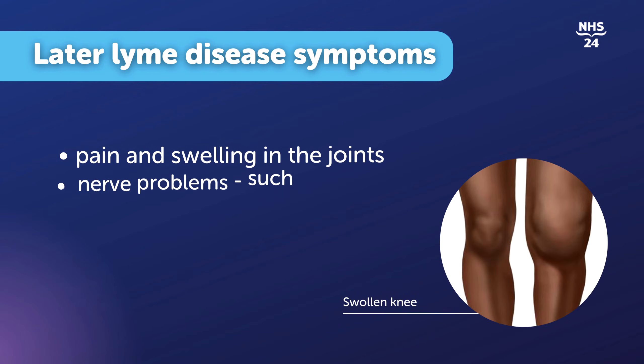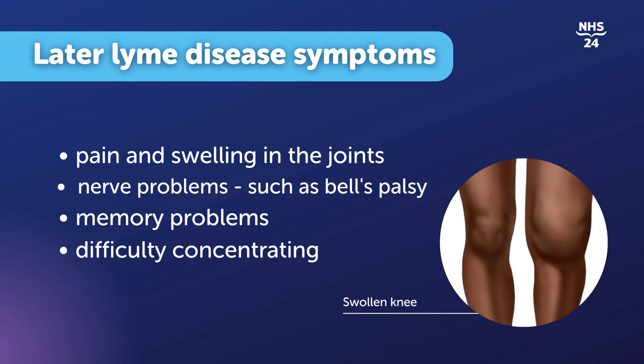So if you develop odd symptoms — say a swollen joint, a swollen knee joint, or you develop Bell's palsy in the face, or you develop a weakness in your leg — then that's the time when you should go and see the doctor. The doctor can think about what's wrong with you, maybe do a blood test, and then proceed according to what the blood test shows.